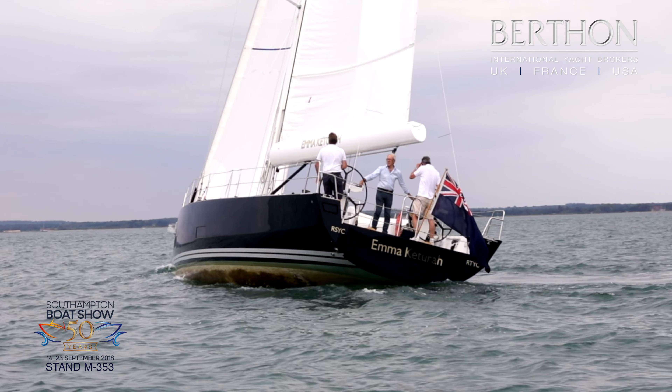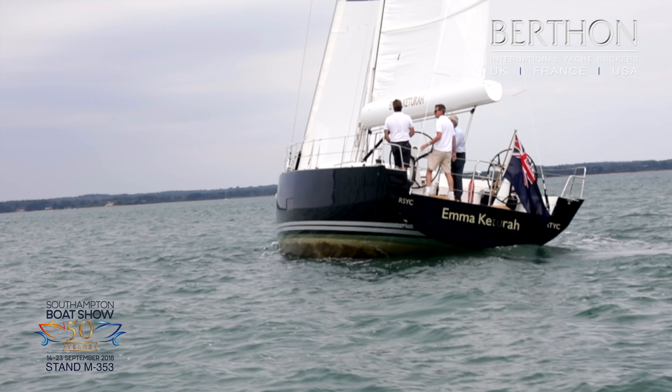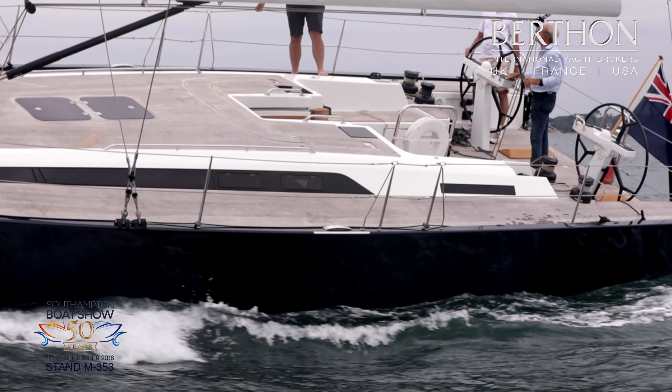Tacking is as easy as turning the wheel. With dark blue topsides and plumb bow, she is a very good looking yacht. This yacht will be available to view and you'll be very welcome to come aboard.